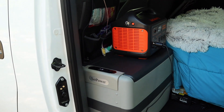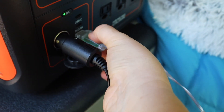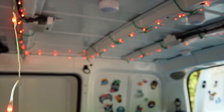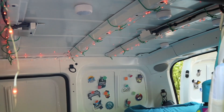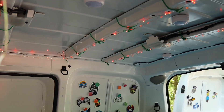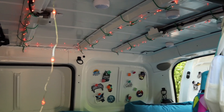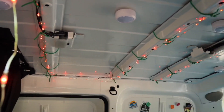I also ended up buying the Jackery solar panel, so that will be coming in a future video as well. Right next to my Jackery I have a USB cord for another light solution — fairy lights. A lot of people in van life use fairy lights, and I can see why after installing these. They give me the perfect amount of light without being as aggressive as the larger LEDs, so they're great for working, watching a movie, or winding down.